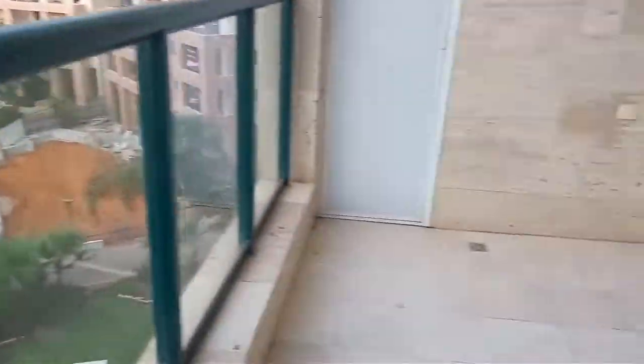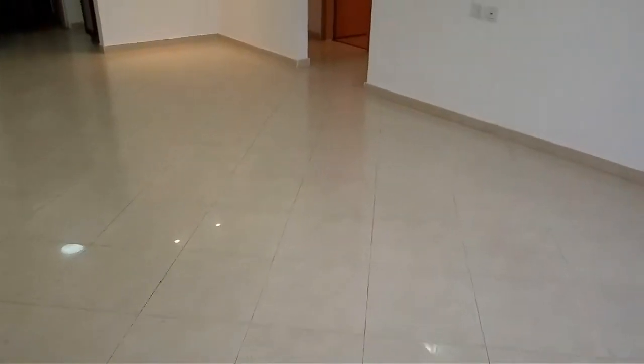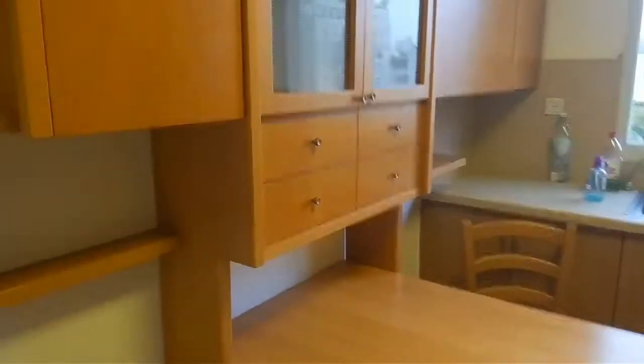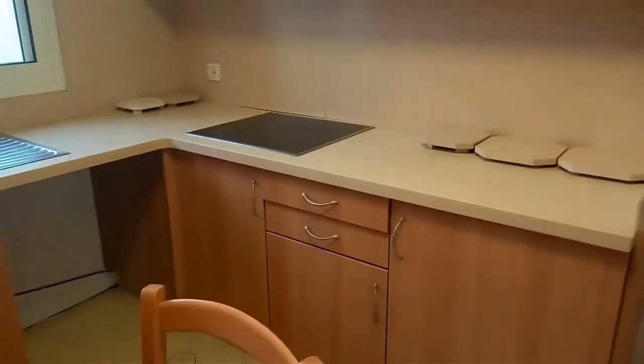Coming back in, nice floor space here, into the kitchen with an eat-in area, lots of closet space and worktop room.